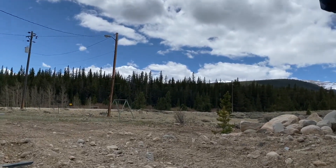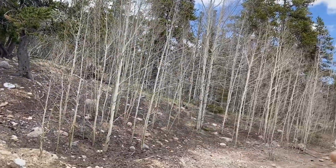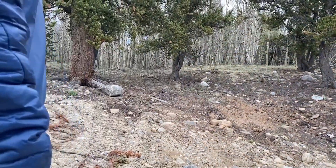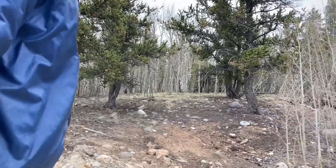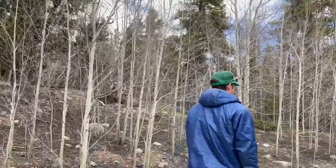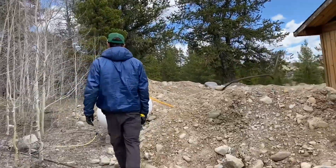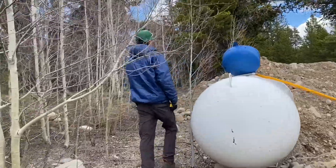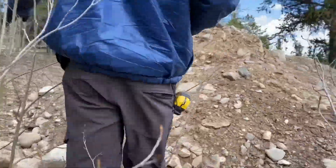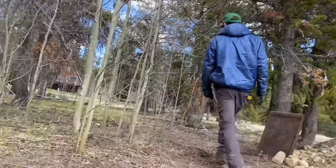The boundary markers go from about that kid's swing set there over to the road. It goes up into the hills a little bit here - the road is over there. There's a boundary marker up in the trees up in there. We have 0.9 acres - I don't know what that means, but it's something like 38,000 or 35,000 square feet. Nice little aspen grove here. There's lots of little front spots and little nooks and crannies on this land - it's a good piece of land.